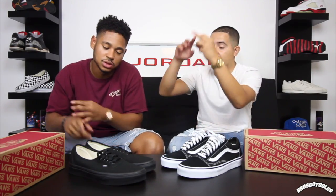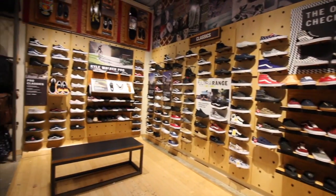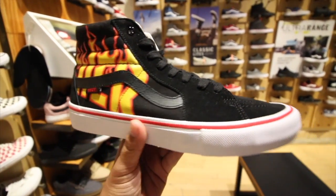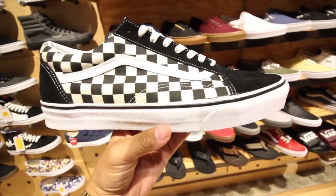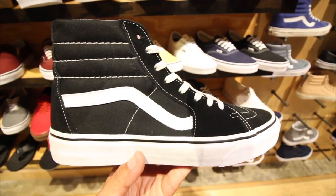We went to the Vans store and saw multiple colors. Vans has a lot of classic silhouettes — they have the skate highs, the old schools, the authentic, the new eras. Multiple models at great prices: literally $55, $60, $65. That's pretty much it, unless you get one of the premium materials.